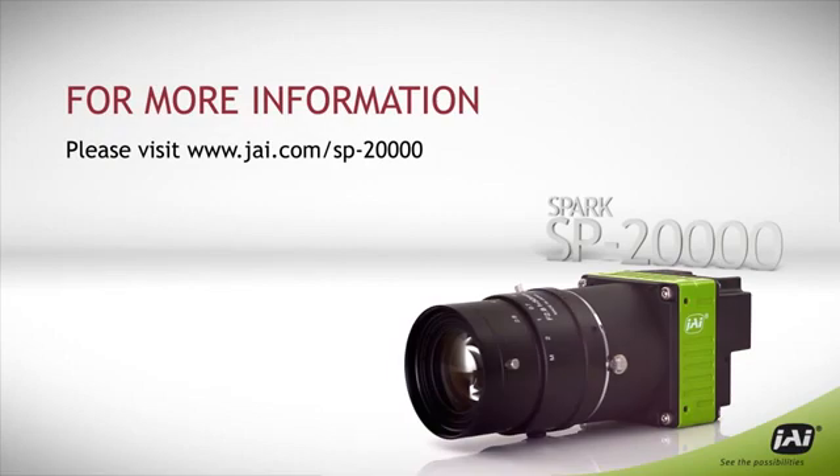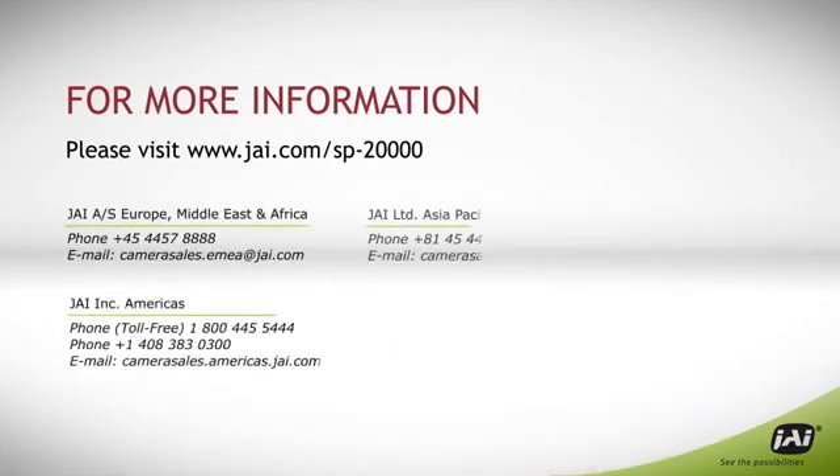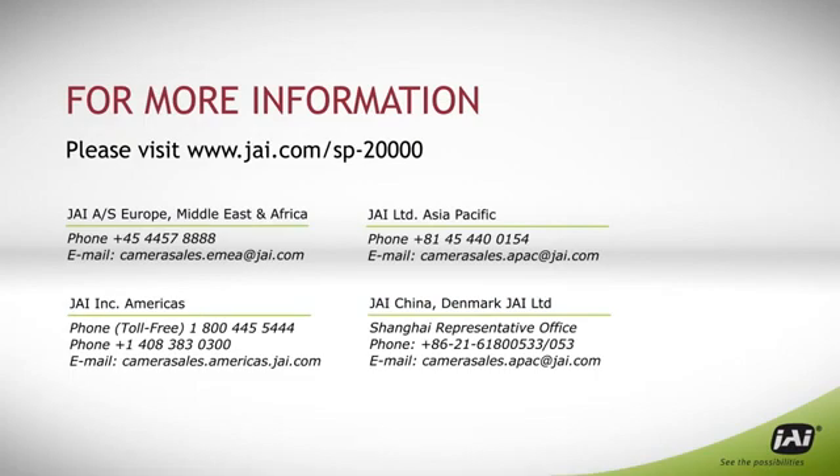For more information, please visit JAI dot com slash SP-20000.